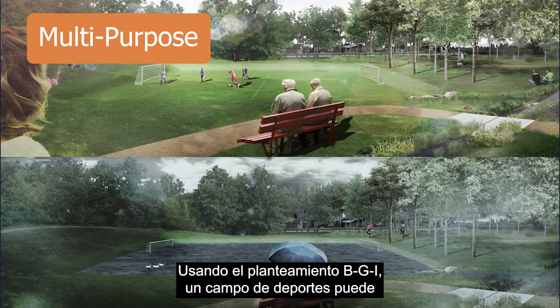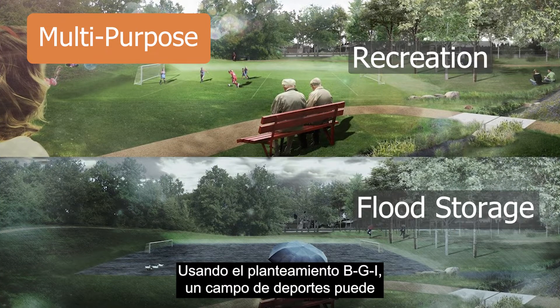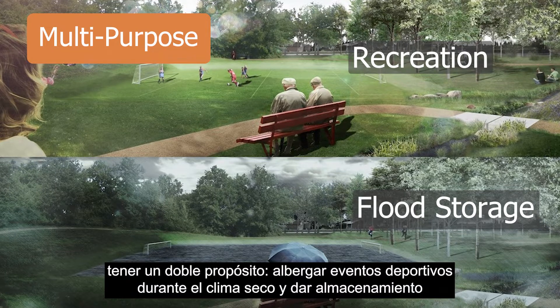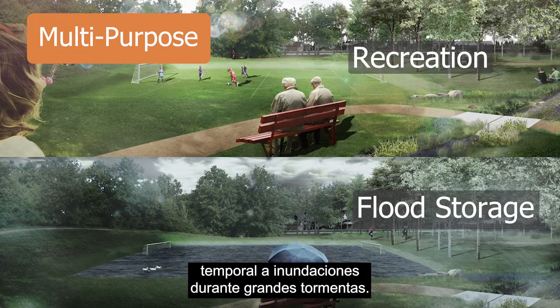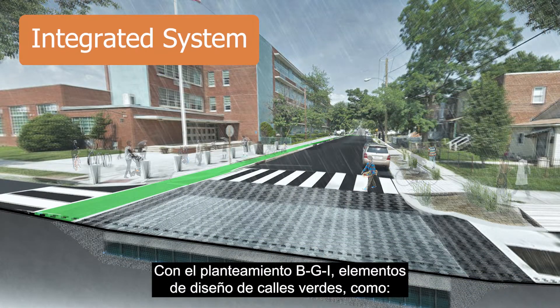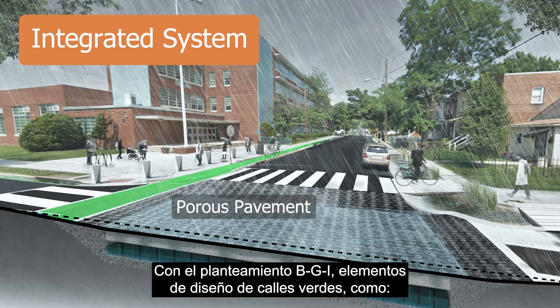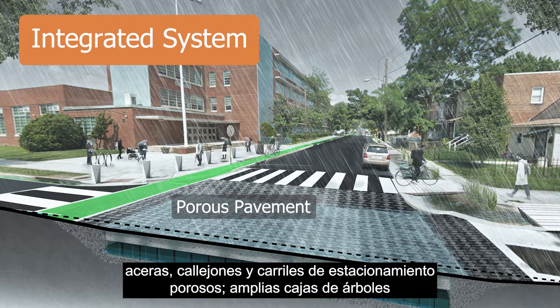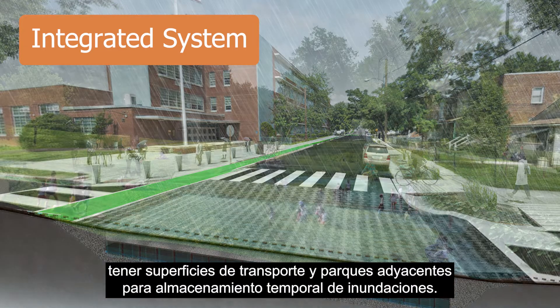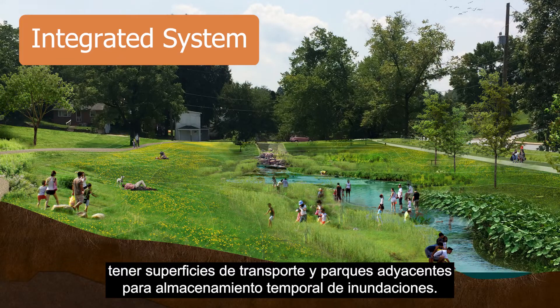Using the BGI approach, a sports field may take on a dual purpose, hosting sporting events during dry weather and providing temporary flood storage during large storms. With the BGI approach, green street design elements such as porous sidewalks, alleys, and parking lanes, expansive tree boxes, and curbside rain gardens are interconnected with a street profile for surface conveyance and adjacent parks for temporary flood storage.